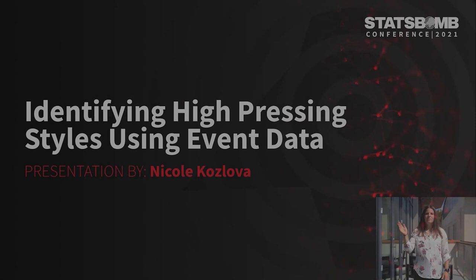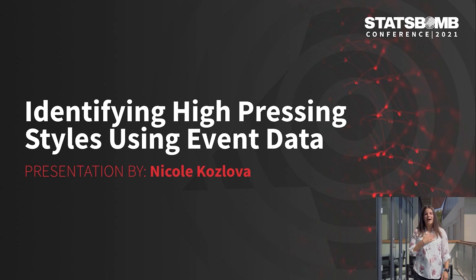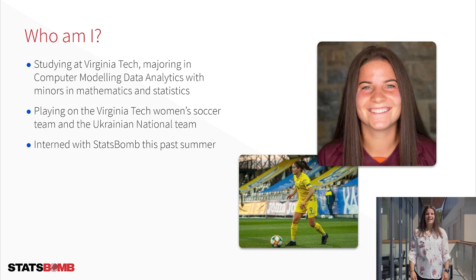Hi everybody. I would first like to thank everybody so much for allowing me to speak at this very exciting conference. My name is Nicole Kozlova and I'm currently a student at Virginia Tech studying computer modeling and data analytics with minors in mathematics and statistics. Football has been a part of my life since I was a little girl with a big dream to play professionally. While completing my studies I am also playing division one soccer with the Virginia Tech women's soccer team — sorry, we call it soccer over here. For the past few years I have also had international duties with the Ukrainian national team.